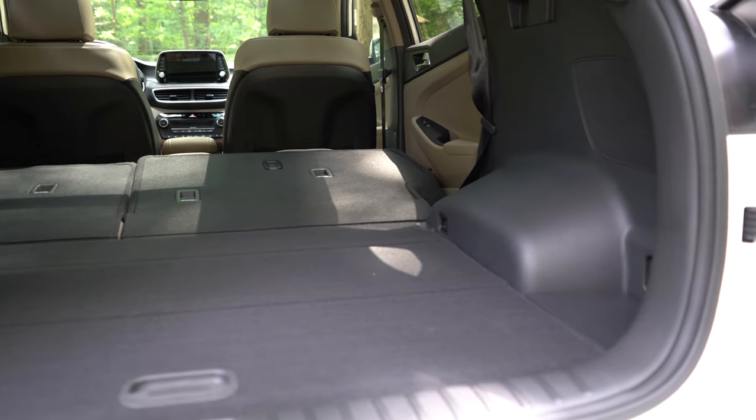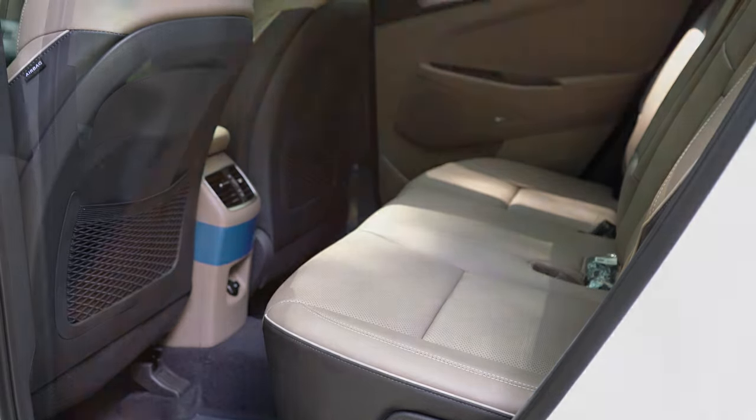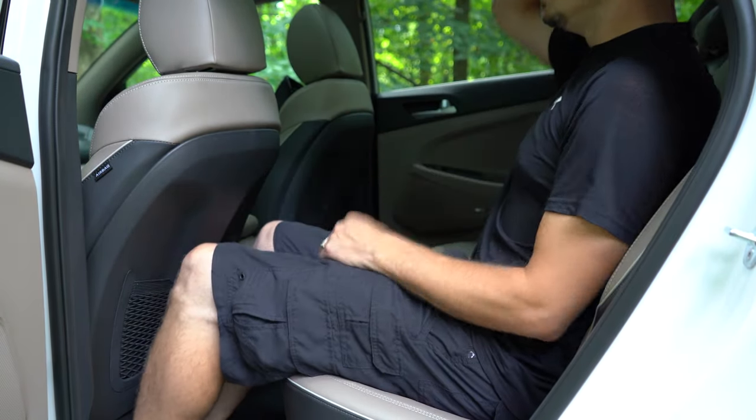Rear legroom is 38.2 inches — I'm an even six feet tall and I have plenty of space back there. A rear center armrest with cup holders comes standard on all trim levels, which doesn't always happen across manufacturers. AC vents for rear passengers come with SEL and up. Heated rear seats come with the Ultimate — love seeing that at this price point. Those heated rear seat buttons are located just in front of the rear power windows, a slightly different configuration. There's also a USB charging port for rear passengers, which is better than a 12-volt outlet.